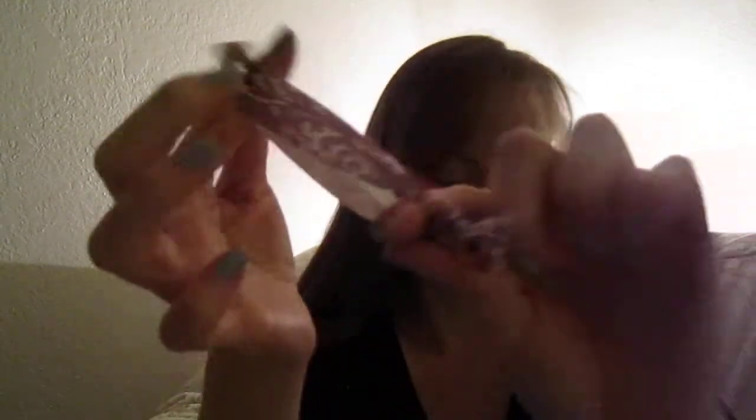Then there was one of these little hair tie things — a little hair tie, a little thingamajiggy.